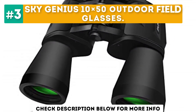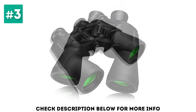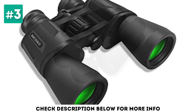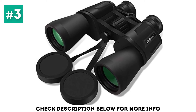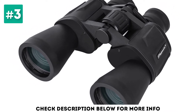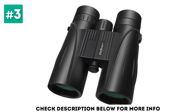At number 3, the SkyGenius 10X50 Outdoor Field Glasses. These field glasses are ideal for a number of different outdoor activities, from watching concerts and sporting events to hunting, fishing, and bird-watching. These 10X50 glasses offer 10X magnification and a 50mm object lens diameter that provides clear viewing even in lower light conditions. They also have a 367ft/1000-yard field of view, making them suitable for viewing objects in motion, and can be focused further by adjusting the right eye cup and the center wheel. For easy handling, they also have a rubber finish that provides a nice firm grip.